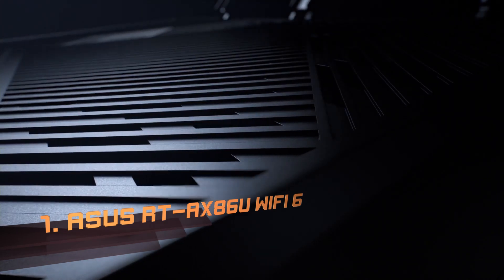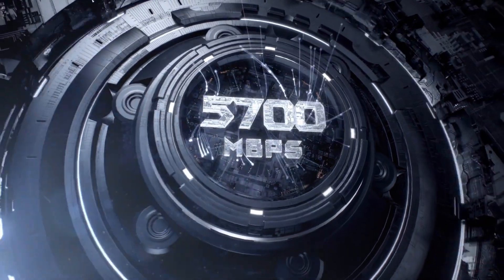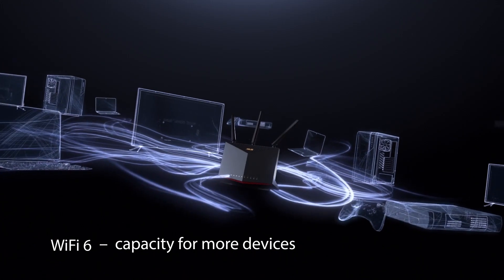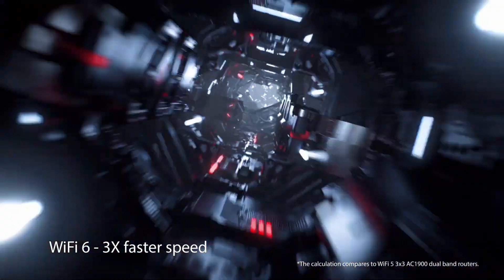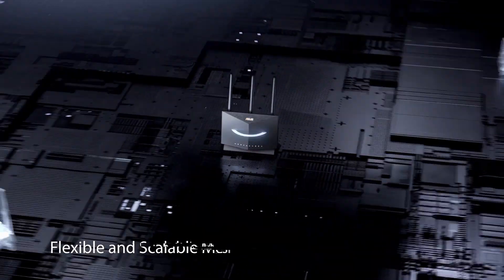Number 1: ASUS RT-AX86U Wi-Fi 6. If you're looking for the latest in dual-band Wi-Fi tech, consider this gaming router that offers Wi-Fi 6. The ASUS RT-AX86U allows speeds of up to 5,700 megabits per second and boasts four long ports, one of which is a gaming port compatible with your PS5 and similar consoles that prioritizes network traffic to this port over all others. It also has two USB ports and two WAN ports, one of which offers 2.5G speeds.